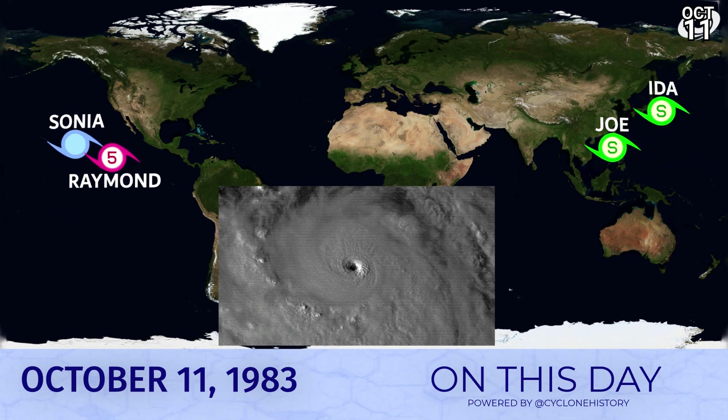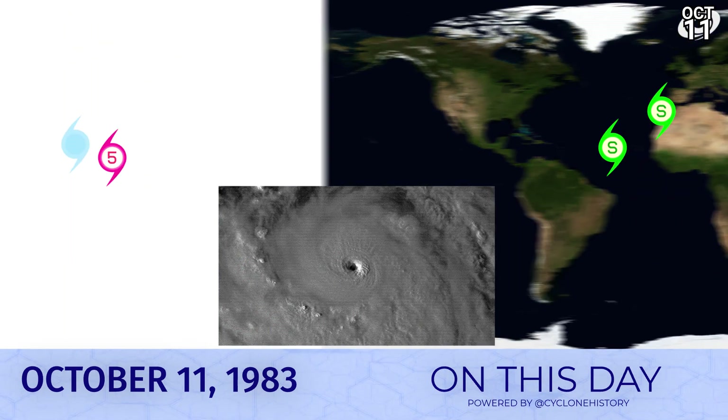On this day back in 1983, we had Category 5 Hurricane Raymond — determined by our analyst team to have been stronger than the official peak. Tropical Depression Sonia was having a down day but restrengthened again later on. In the Western Pacific, we had Joe in the South China Sea and Aida, which was passing close to Japan — both tropical storms at this point. But the highlight was of course Raymond, looking very picturesque in the Eastern Pacific and not hitting anywhere. We like storms like that.